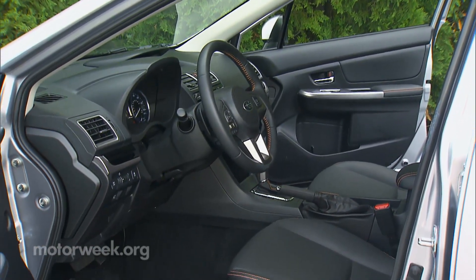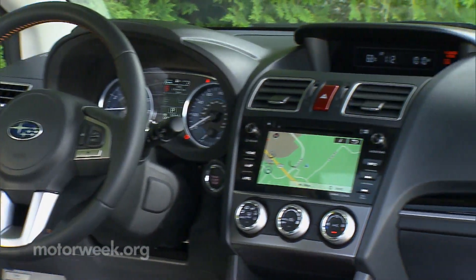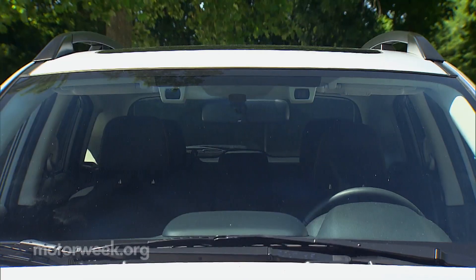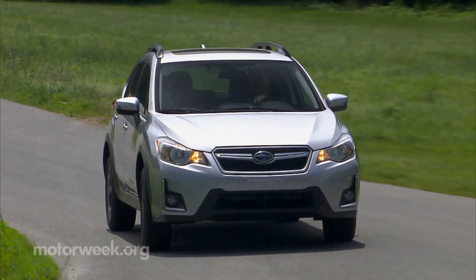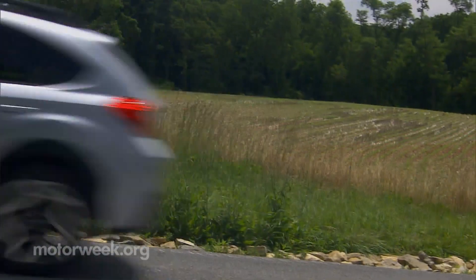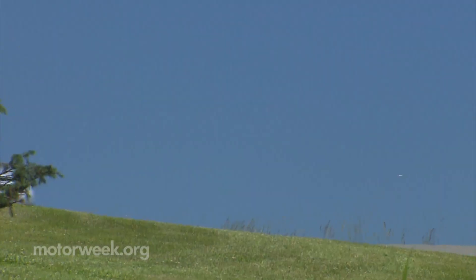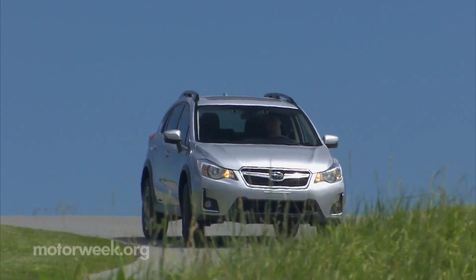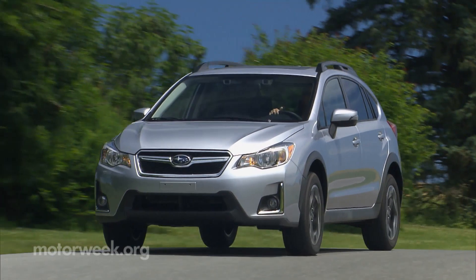Inside there's new technology packed into this compact five-door, like the Blind Spot Detection Rear Cross-Traffic Alert System, which is standard on the 2.0i Limited. But what really sets the Crosstrek apart from other cute utes is its abundance of both comfort and space. In fact, it came out on top during our most recent subcompact utility challenge.